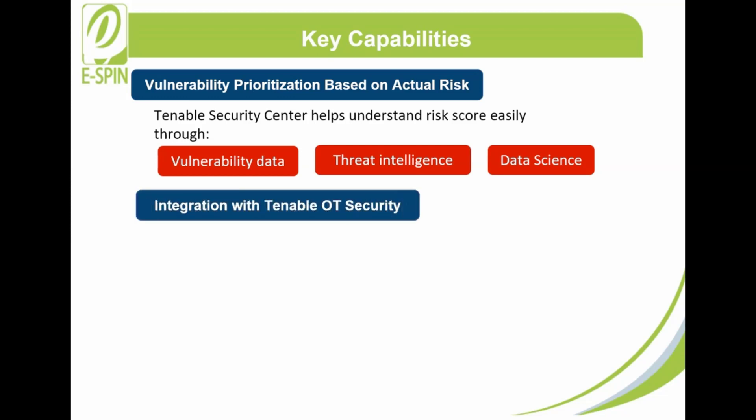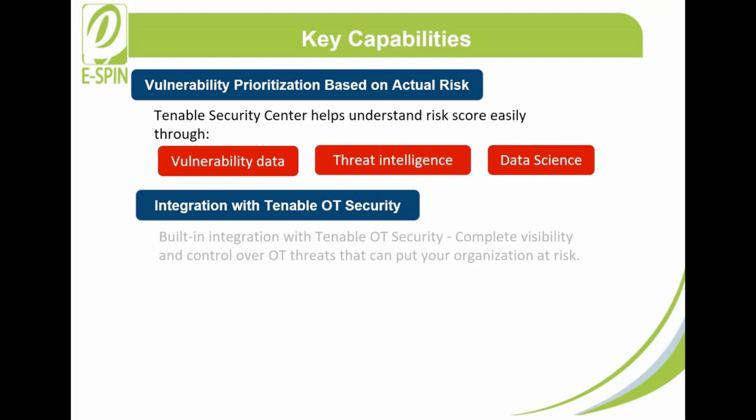Integration with Tenable OT Security: Tenable Security Center has a built-in integration with Tenable OT Security. This capability gives complete visibility and control over OT threats that can put your organization at risk.